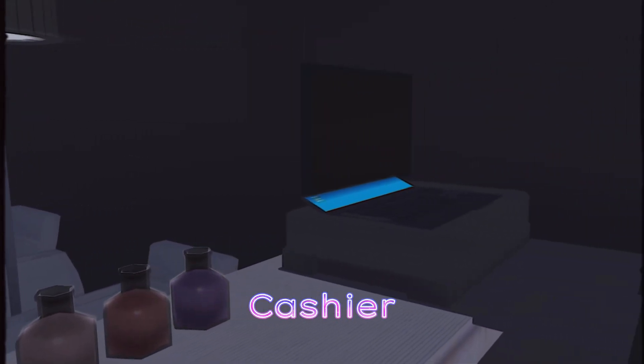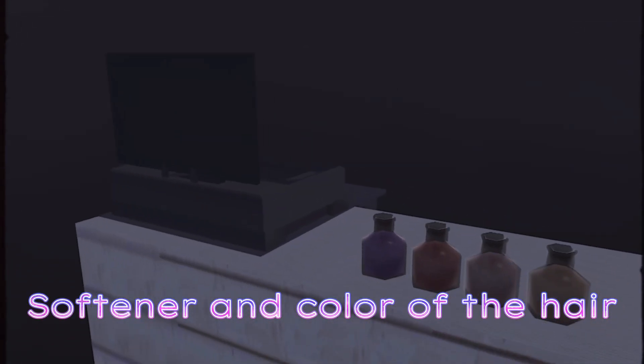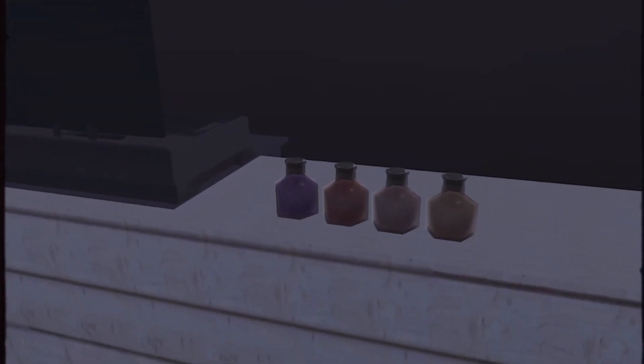Here is the cashier for those who pay for their haircut. This is the softener and color of the hair. And this is the hair dryer.